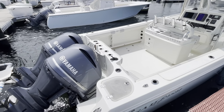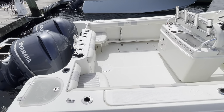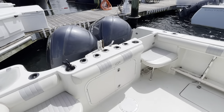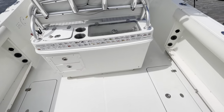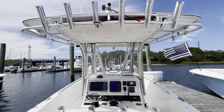Hey guys, Barry Potter of MarineMax Brick. Today we have a Sailfish 2860 — a 2008 with twin Yamaha 300s, which are 2013s. It's the ice blue hull color. You've got two removable jump seats on the transom here.